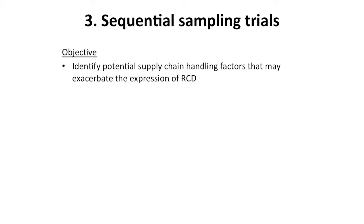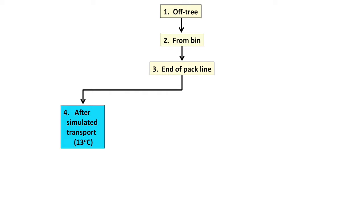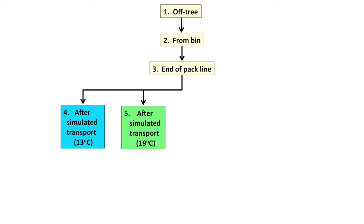The third area was the sequential sampling study. The rationale was to identify potential supply chain handling factors that could exacerbate expression of RCD. We worked with nine orchards in the Northern Territory, predominantly in the Darwin production area, and also three packing sheds. We harvested fruit at the same time as commercial crews and sampled from nine different stages along the chain — from three trays directly off the tree, three from harvest bins, three from the end of the pack line, and additional trays subjected to simulated commercial transport through to Sydney, Melbourne and Brisbane.